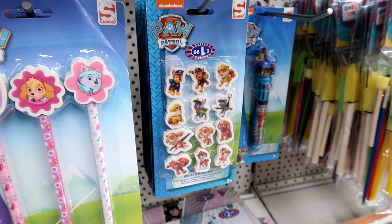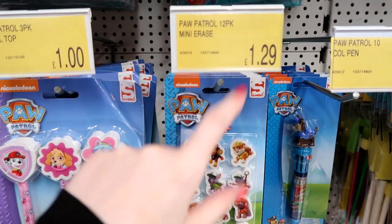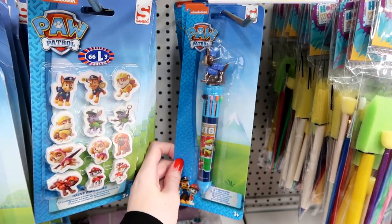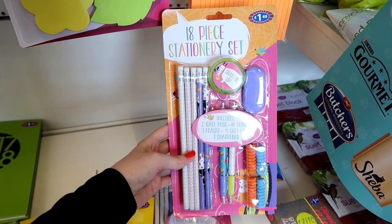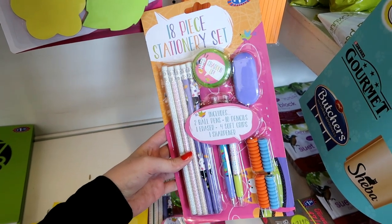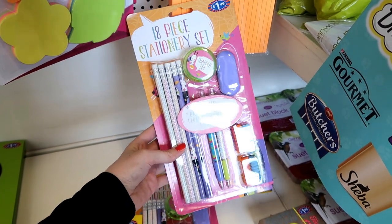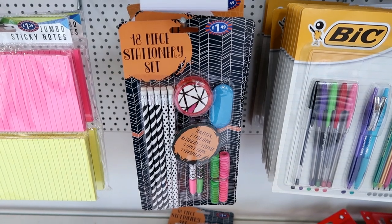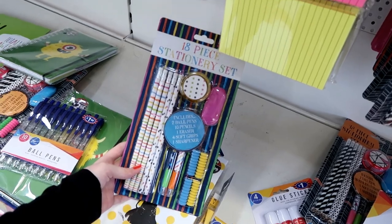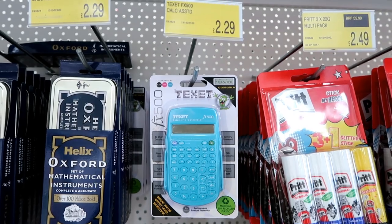They also have this 10-colour pen for £1.99. I've just found this 18-piece stationery set — the design looks more suited to a younger child, but it's only £1.49 and it's got lots of goodies in there. There's another design of the 18-piece stationery set for £1.49, and they have this one too. They also have this scientific calculator for only £2.29.